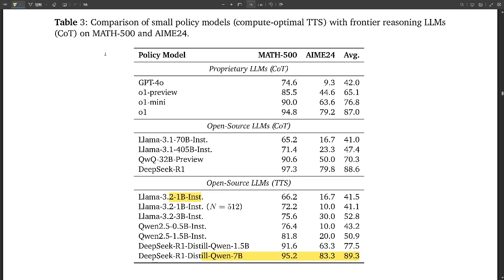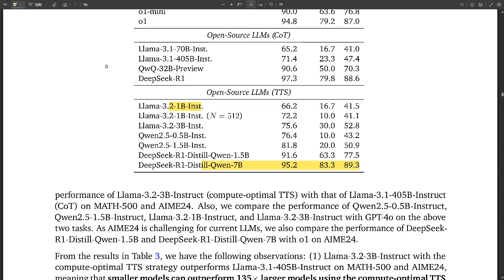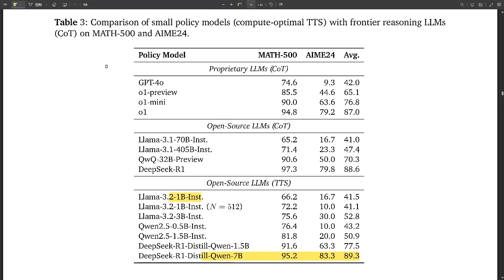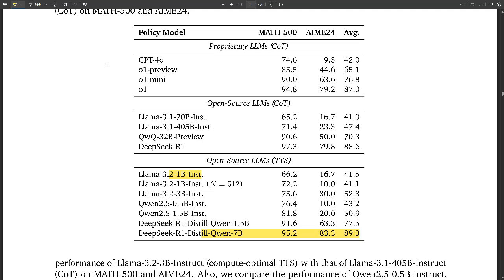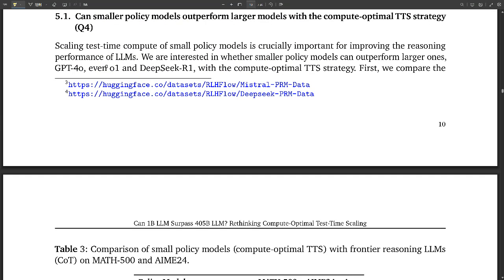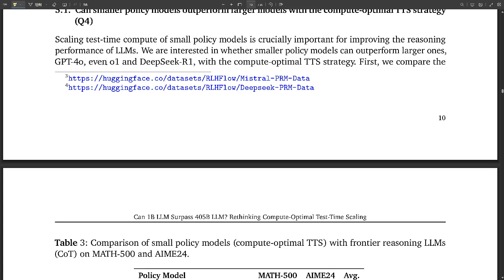PRMs play a crucial role in guiding the search process. They evaluate the quality of each step along the way, assigning rewards to those deemed more likely to lead to the correct solution. The higher the reward, the more promising the path.